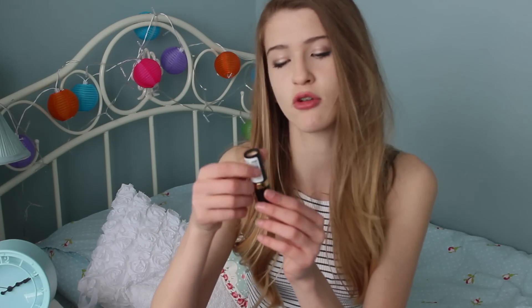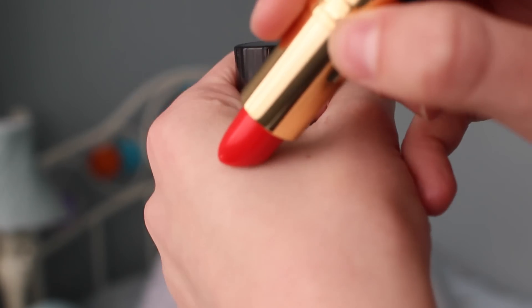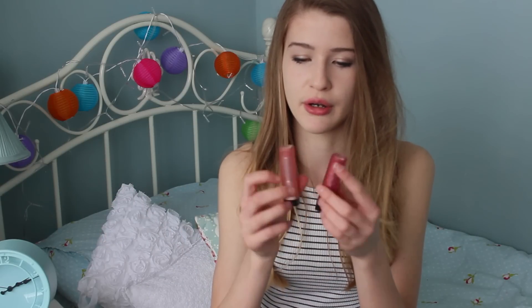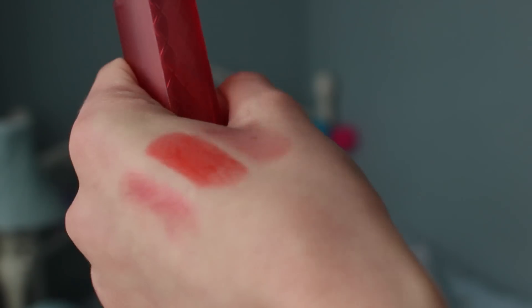I don't really have many lipsticks — I've got some Topshop ones and one MAC one. The first new one I got is the Revlon lipstick in the shade Pearl, which is a really nice colour. Then I got two Revlon Butter Gloss lip colours — one in the shade Peach Parfait and another in the shade Macaroon. Both are nice colours and perfect for spring and summer.